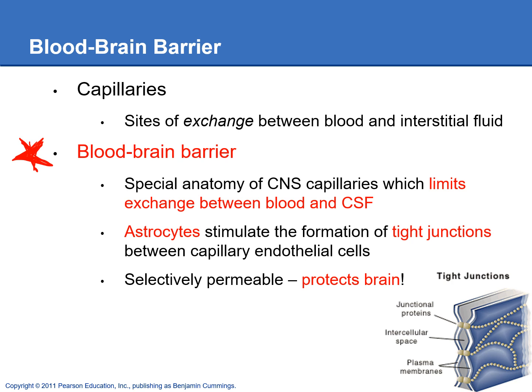We have some glial cells — the astrocytes — and they're going to reach out their little feet and touch the capillary walls, stimulating the endothelial cells that make up the walls of the capillaries to form tight junctions between them. Tight junctions form leak-proof barriers, so things are not going to be able to move between those endothelial cells anymore, creating a really good barrier in the capillary walls.